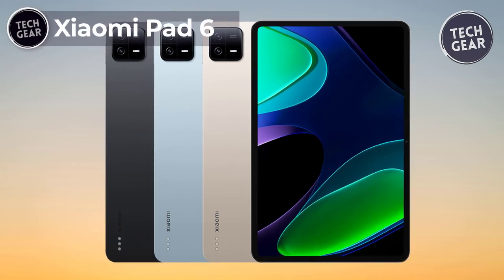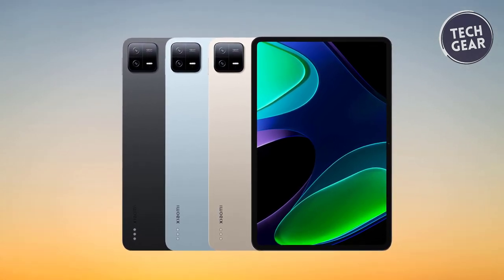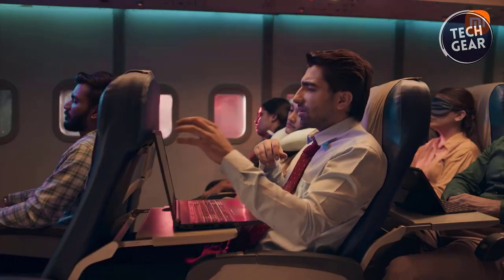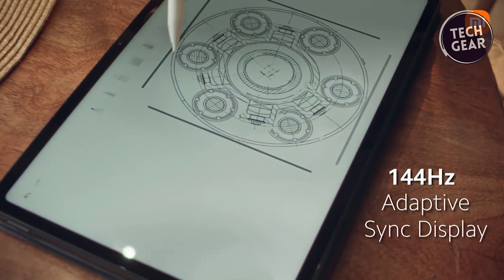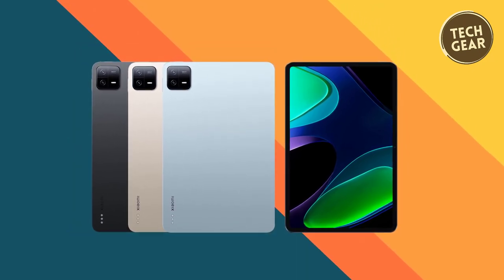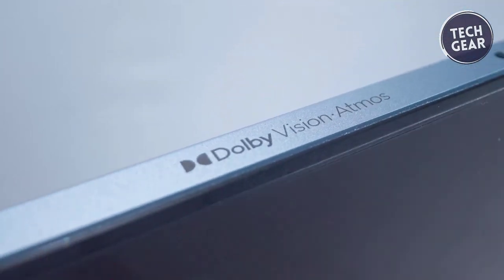The Xiaomi Pad 6, priced at $379, stands out in the tablet market, offering a feature-rich experience without breaking the bank. This Wi-Fi-only version ensures seamless connectivity without a SIM card or SD slot. Boasting an expansive 11-inch display with a resolution of 2880x1800 and a 144Hz refresh rate, the tablet delivers a stunning visual experience. With 550 nits of brightness and support for over 1 billion colors in the DCI-P3 spectrum, Xiaomi Pad 6 ensures vivid and immersive visuals. Under the hood, the tablet is powered by the robust Snapdragon 870 processor, providing optimal performance for various tasks.